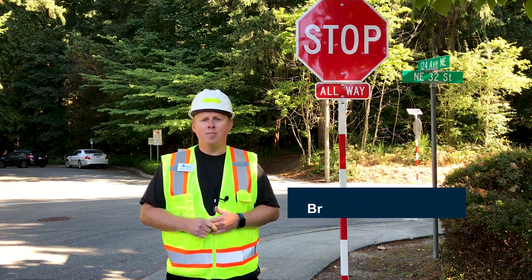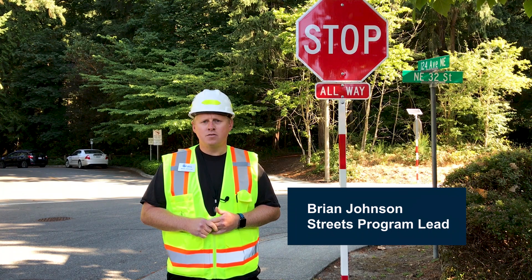How do I request Street Sign Repair? Hi, my name is Brian Johnson, Streets Program Lead in the Bellevue Transportation Department.